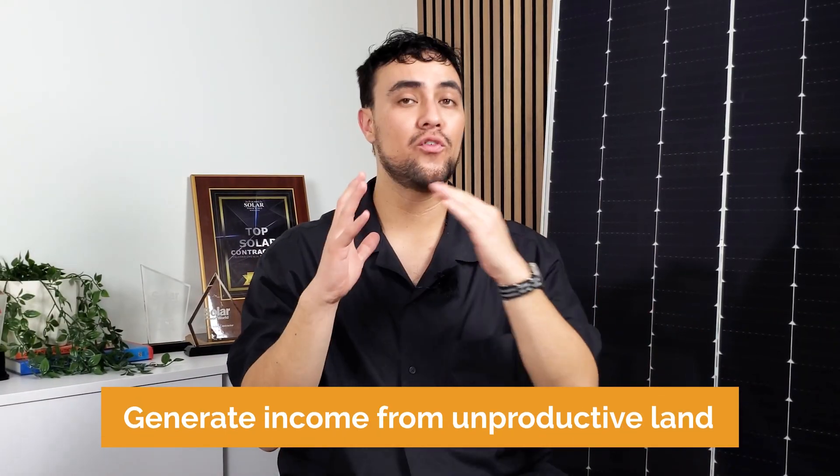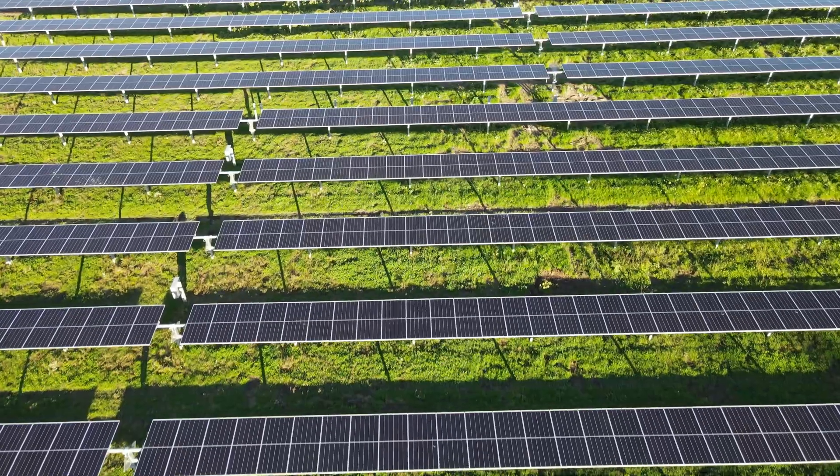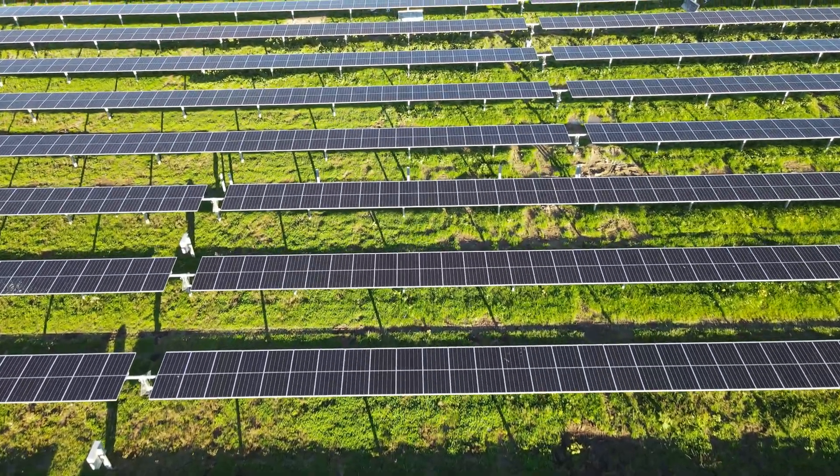Many farmers are partnering with Pivot Energy to generate income from unproductive land because it provides a steady income stream, a more diversified portfolio, and the opportunity to allow their soil to rest and be restored. If decades of passive income while protecting and improving your land sounds good to you, know that Pivot Energy is dedicated to designing projects that integrate seamlessly with the environment and contribute positively to the communities that we serve.